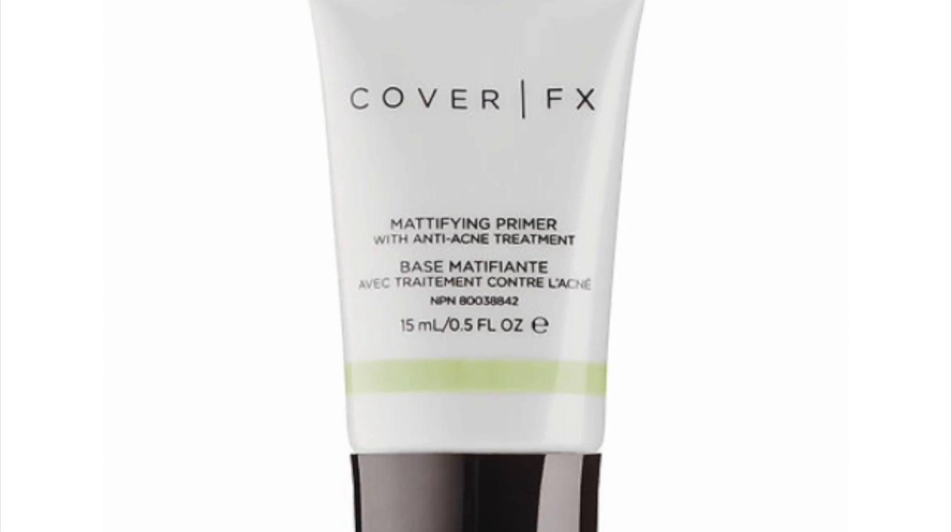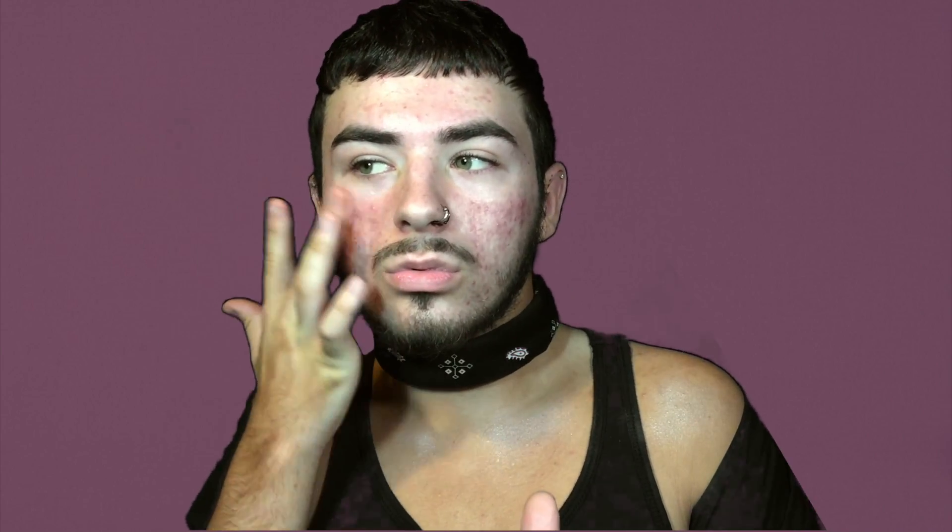The first product I wanted to start out with is a primer. This is the Cover FX Modifying Primer with Anti-Acne Treatment. I do have acne but it's been really toning down. All I'm doing is caking my face up. This is a mattifying primer and I really like it for the T-zone, because my T-zone does get oily throughout the day and this mattifies your face like crazy.